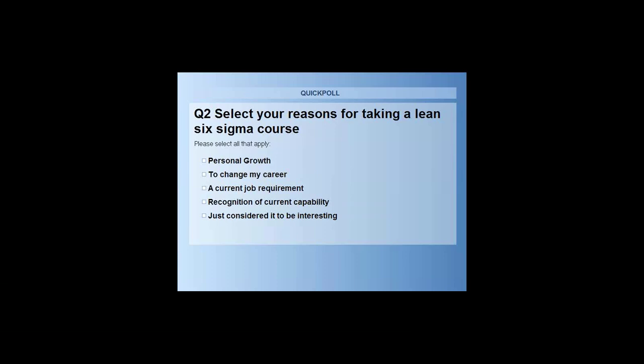Looking at the poll results, the big ones are for personal growth and the job requires it. The personal growth one's wonderful — that can just help you at your current job. We generally have a good portion of people in our classes doing it to change their job or move to something else. About half said to get recognition of what they do, and a few just because it's interesting.